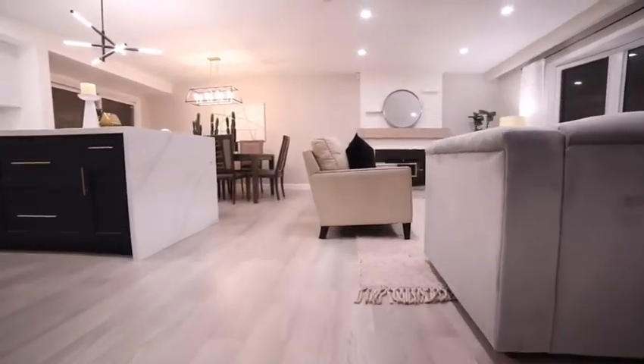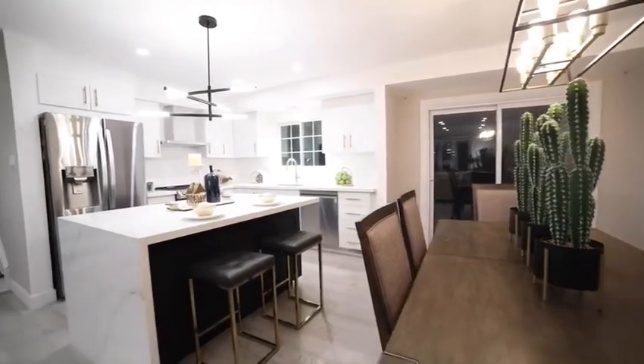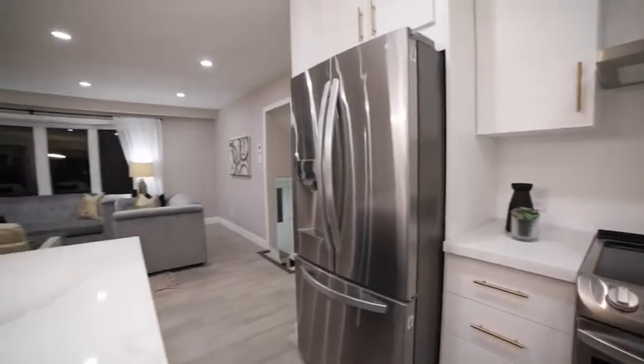Head up a few steps to the open-concept kitchen, dining, and living room. The kitchen features quartz countertops, stainless steel appliances, a large island, and high-end finishes throughout.